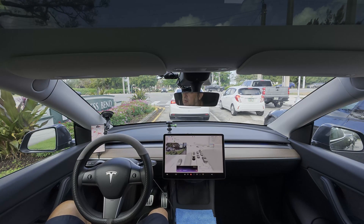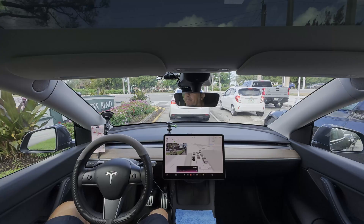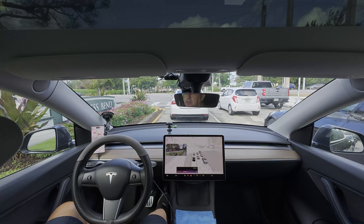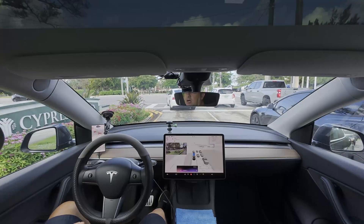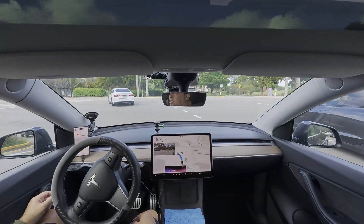I'm in a 2022 Model Y, so I'm still rolling on 12.6.4, but other than a few flashing, quirky lights, it seems to be pretty good to me, and I'm not even on the latest, greatest version.